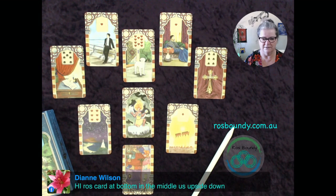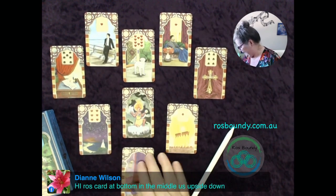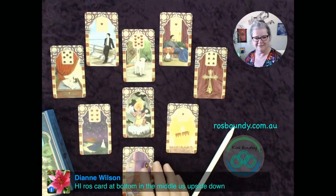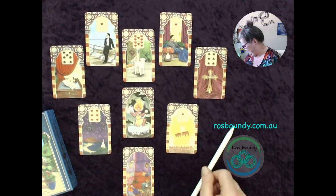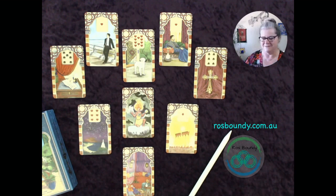So the high rose card at the bottom in the middle is upside down — good pick, you're probably right. Let me double check — yes, all the rest are okay. That was a good pick, Diane, lovely that you noticed. I just did them in a hurry and sometimes with this deck they're a little bit harder to spot because of the way the gilding is gold and shiny.